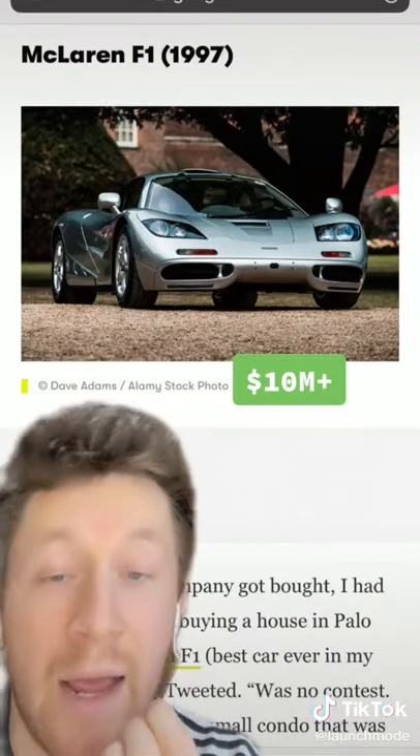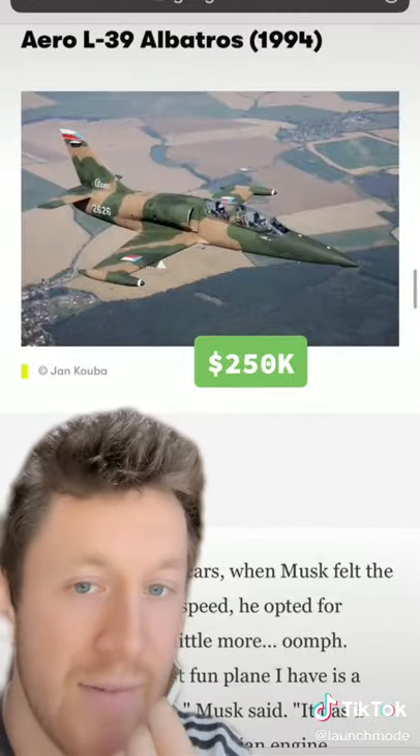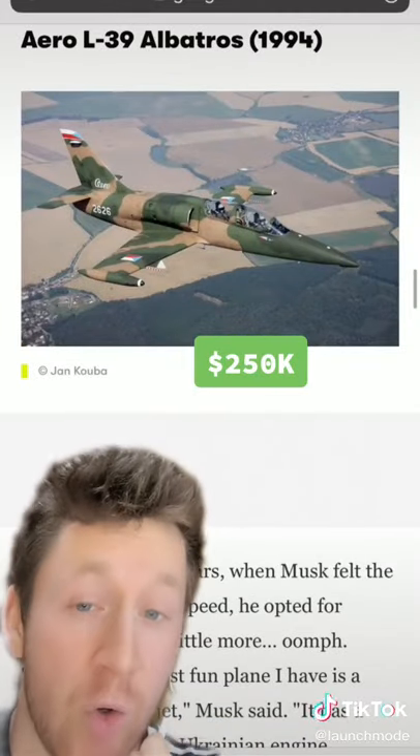He doesn't currently have this, but I had to mention it — he used to have an F1, actually crashed it, repaired it, then sold it in 2007. I'm betting he doesn't have this in his personal garage at home. He does own an Aero L39 Albatross.